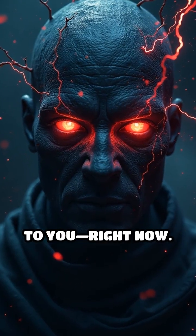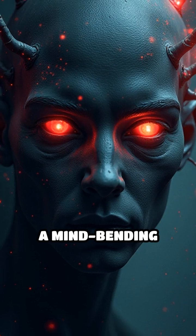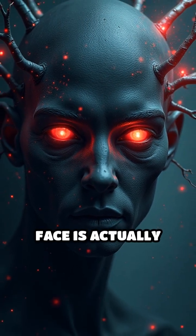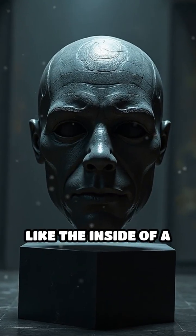Your brain is lying to you right now. Meet the hollow face illusion, a mind-bending phenomenon where your brain insists a concave face is actually sticking out at you. Picture a mask molded inward, like the inside of a shell.